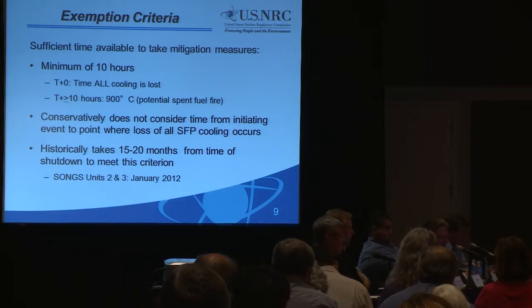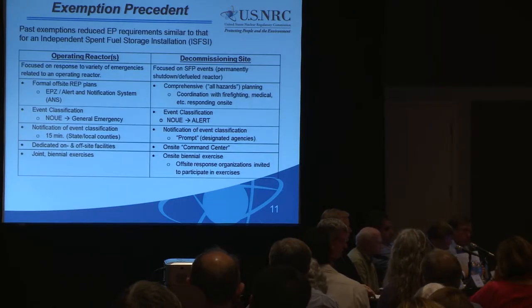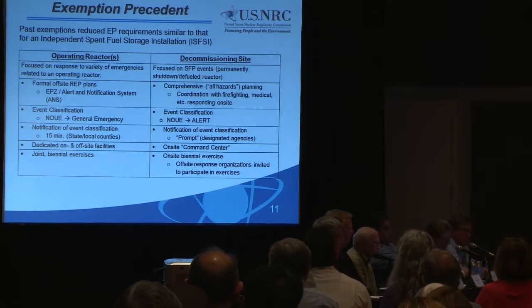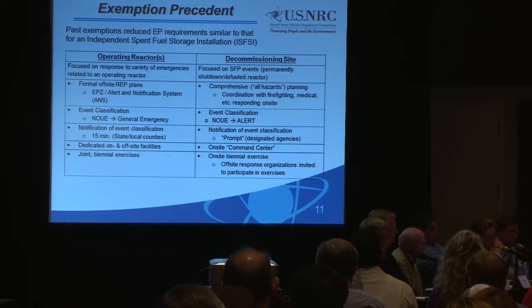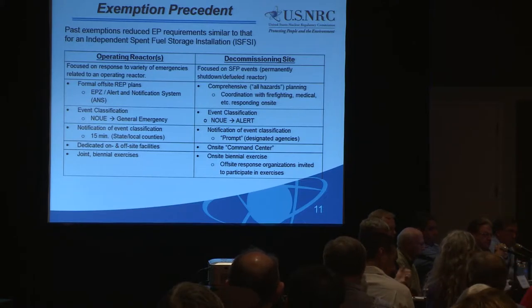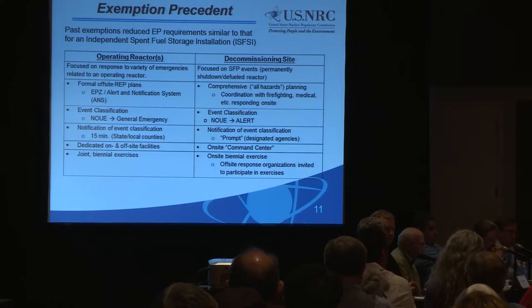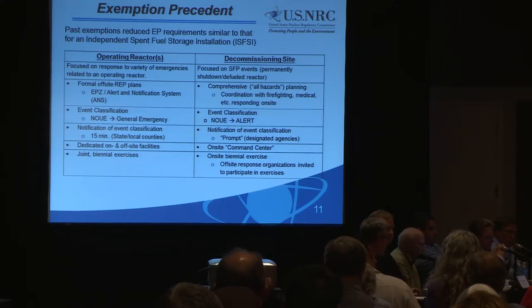Emergency planning requirements for an operating reactor are focused on response to a variety of emergencies related to the operating reactor, versus a decommissioning site which is focused on the spent fuel pool event. For an operating reactor, there is a requirement for a formal radiological emergency plan with an emergency planning zone alert notification system. Under decommissioning sites, what's currently in place and being proposed is that they would rely on comprehensive all-hazards planning currently in place at the state and local level, with no separate REP annex required.